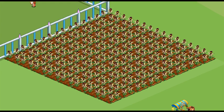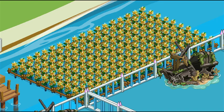Banana orchid is an 18-hour land crop; the bushels are needed. Barbados flower is an 18-hour water crop; the bushels are needed.